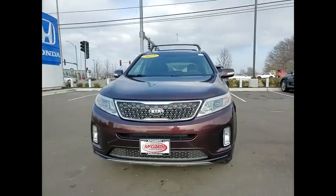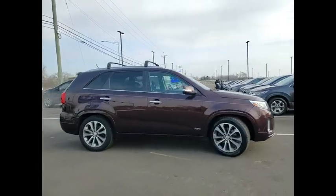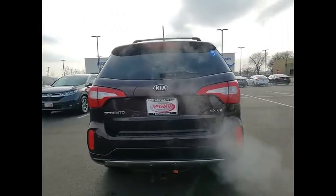Come test drive the 2015 Sorento. The Kia Sorento is a comfortable riding, powerful, compact SUV loaded with impressive standard features. Take one look at its stylish, sleek design and you'll want to cross over to a Sorento.